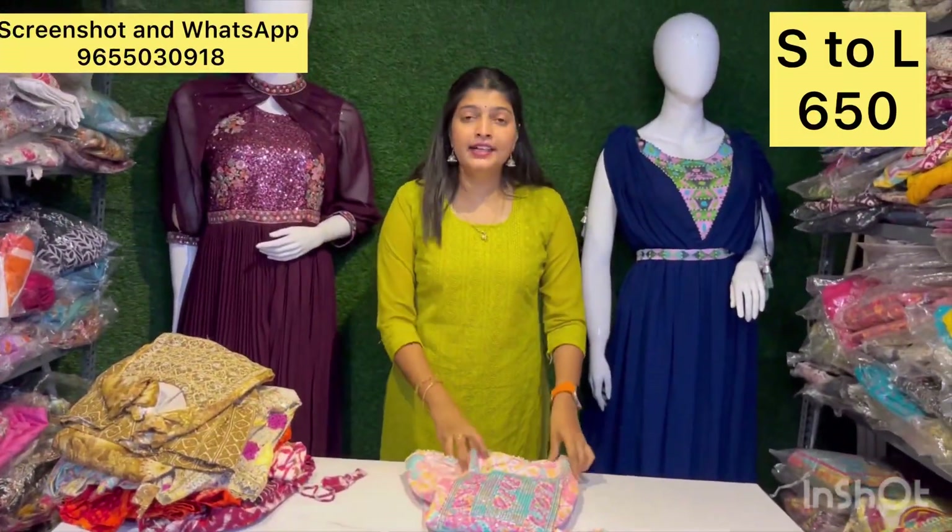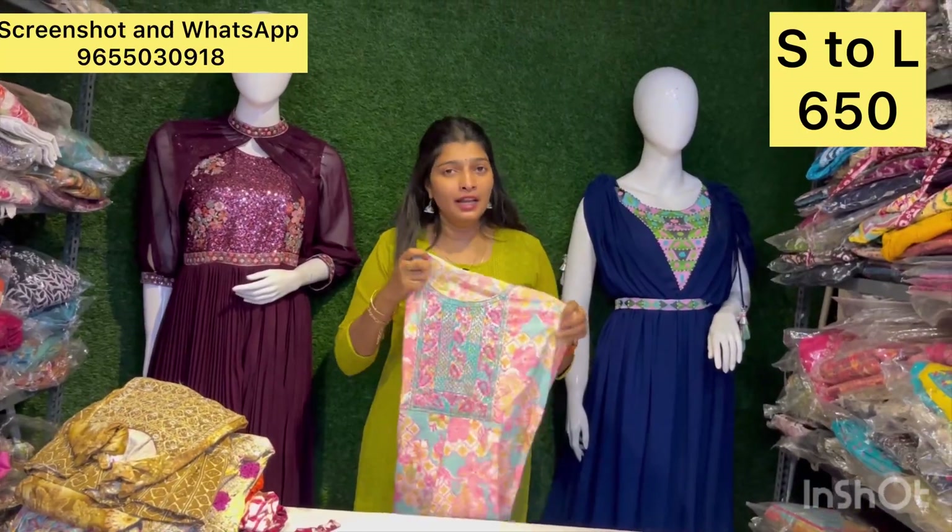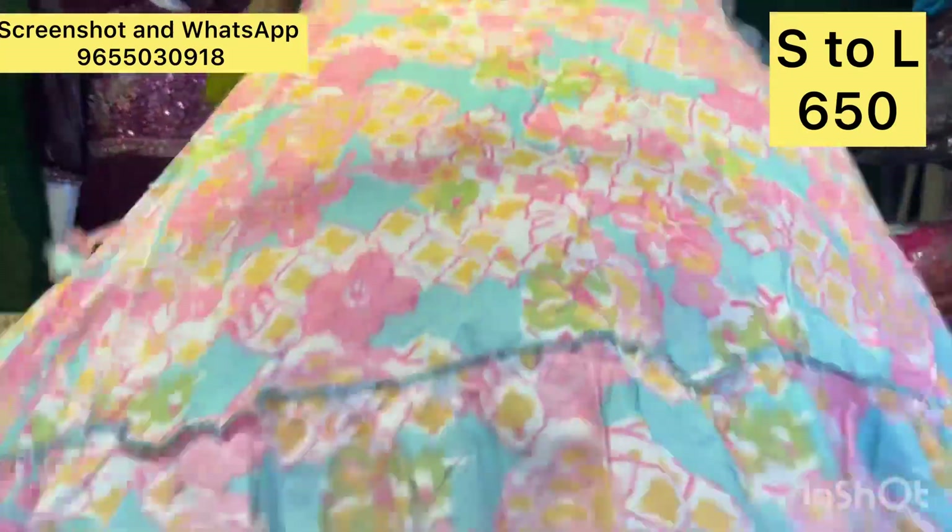It is all about cotton — cotton, soft cotton. It is all about the material.